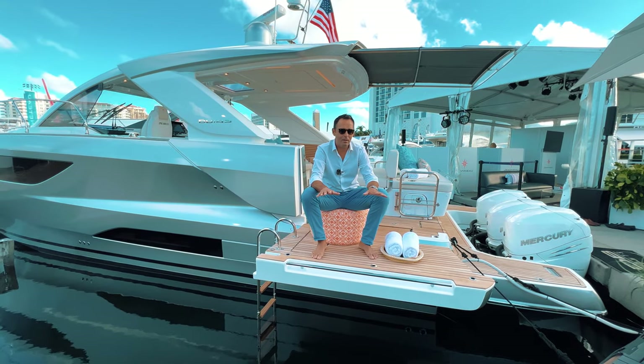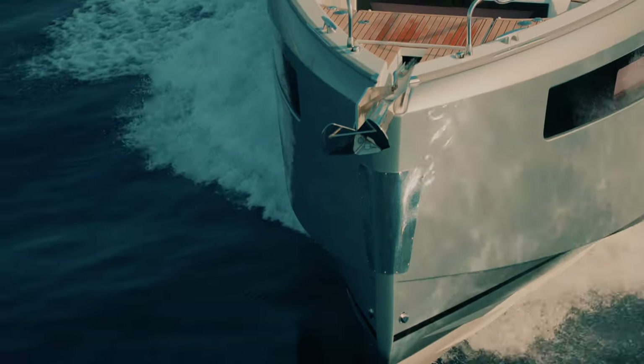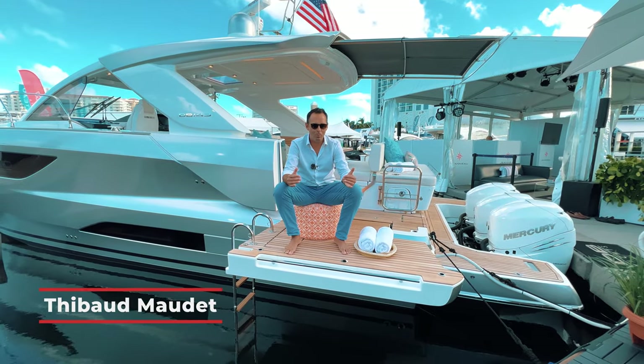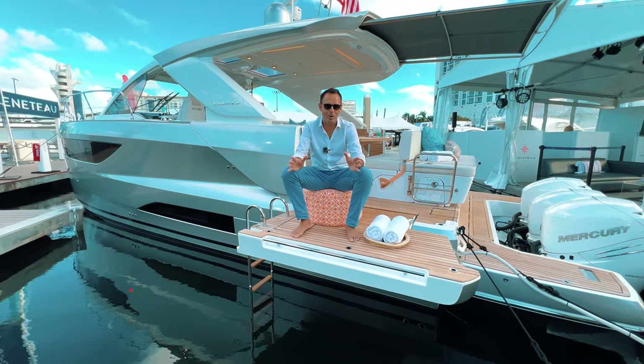We are here for the world premiere of the new DB43 outboard. This is the beginning of a new range of premium dayboats for Jeanneau powerboats. Come on board with me and I'll show you a few features of this new exciting model.